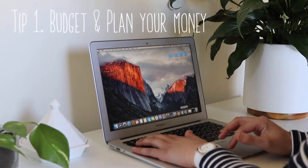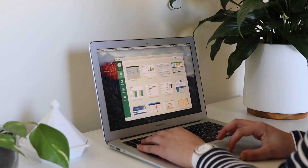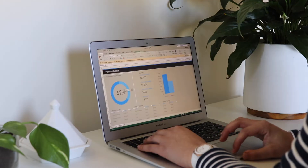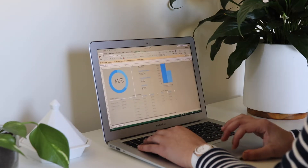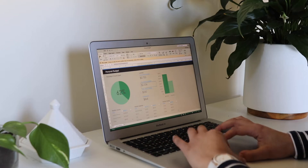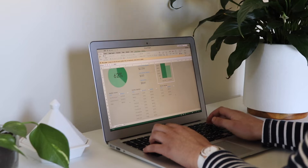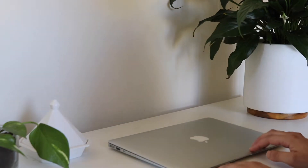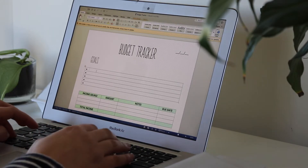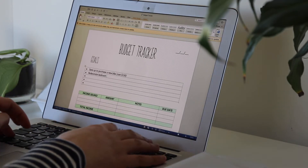Tip number one is to budget and plan your money. I think budgeting is one of the most basic and effective tools for managing your money and having control over that money as well, yet most people do avoid budgeting simply because it does require additional work, time and effort to both set up and commit to. Budgeting also carries this connotation that you have to give up and stop yourself from enjoying things, however I think it actually has the opposite effect — it shows you exactly how you allocate your money and presents you with a choice on what stuff you'd like to currently enjoy.